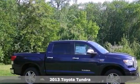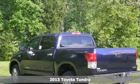If you're looking for reliability, this 2013 Toyota Tundra is the truck for you. When you get behind the wheel, you'll know it's time to get some work done.